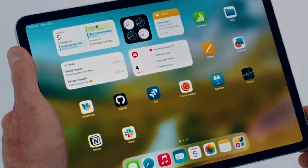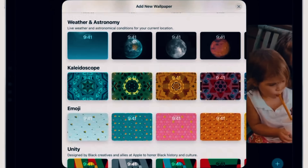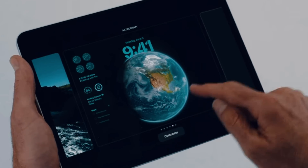Now for iPadOS 17. The first thing you'll see is interactive widgets on your home screen — they showed checklists, Quizlet study cards, and streak widgets, so you can interact with widgets without opening the application. We also get new lock screen customizations — your iPad lock screen can now be customized the same way as your iPhone lock screen. You can change the font of your clock, add widgets above the clock, and there's a new side view that adds even more widgets on the left-hand side.